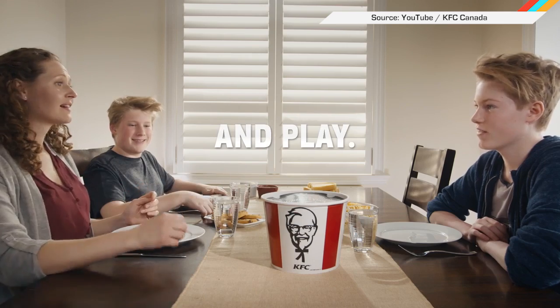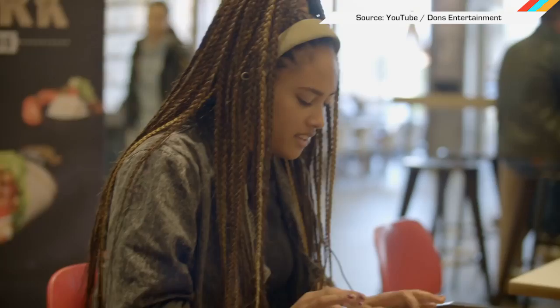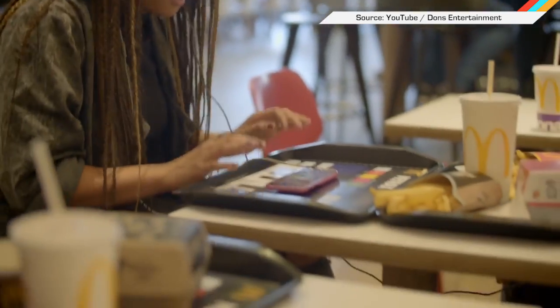Happy Mother's Day, Mom! Europeans can now look forward to some sick-ass fat beats with their greasy fast food. McDonald's Netherlands introduced a musical placemat for patrons to serve up songs while they slurp down shakes.